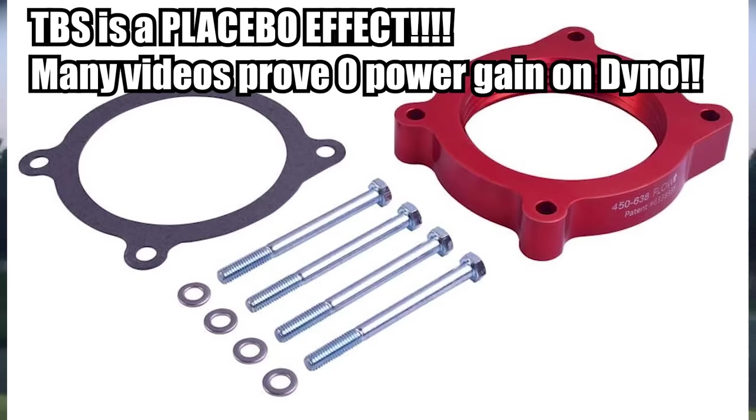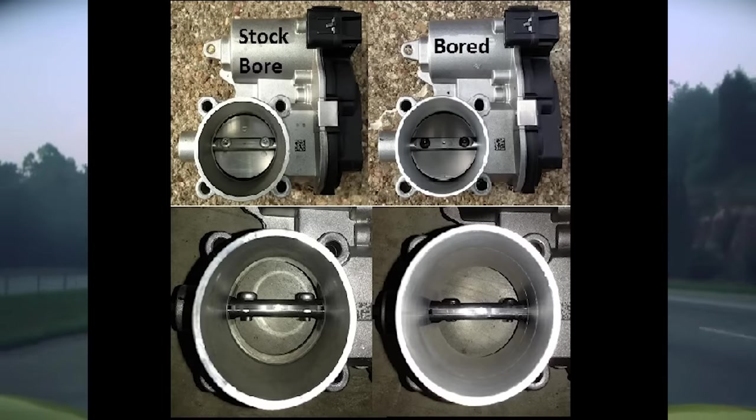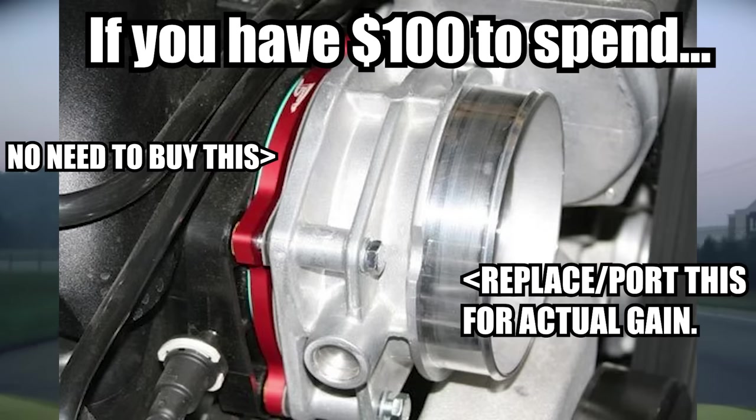The TBS or Throttle Body Spacer just increases your throttle response. To really find the difference — a Ported Throttle Body gets the term 'ported' because they usually don't have a lip on the inside; they actually open up more airflow into your intake. Whereas the Throttle Body Spacer just spaces away, which just kind of increases throttle response, giving you the perception that your car is faster because you're getting on your throttle.